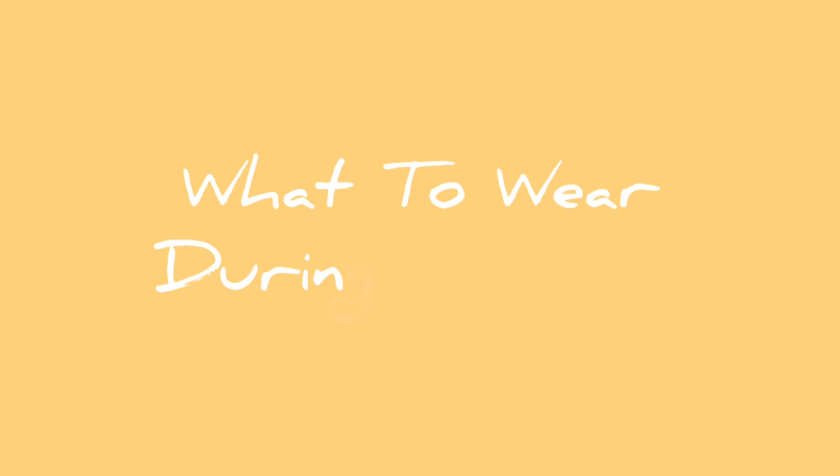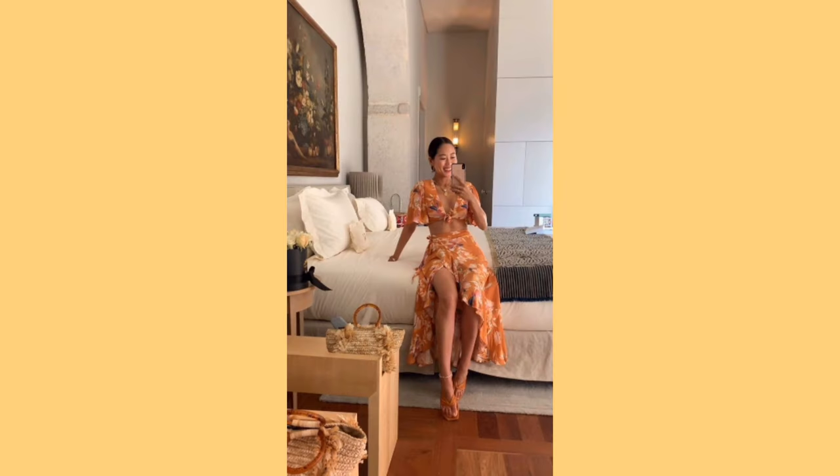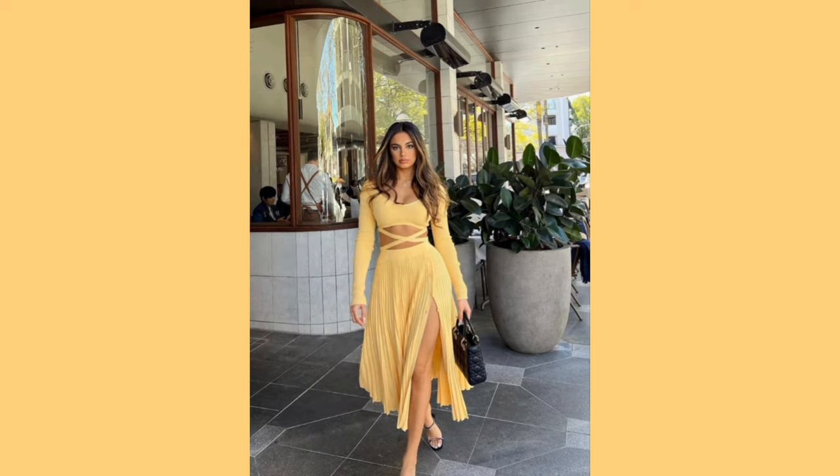Next, moving on, we are going to look at what to wear during the summer. Summer brings warm weather, longer days and outdoor activities. Dressing for summer is all about staying cool, comfortable and protected from the sun. Here's a quick breakdown of what to include in your summer wardrobe.